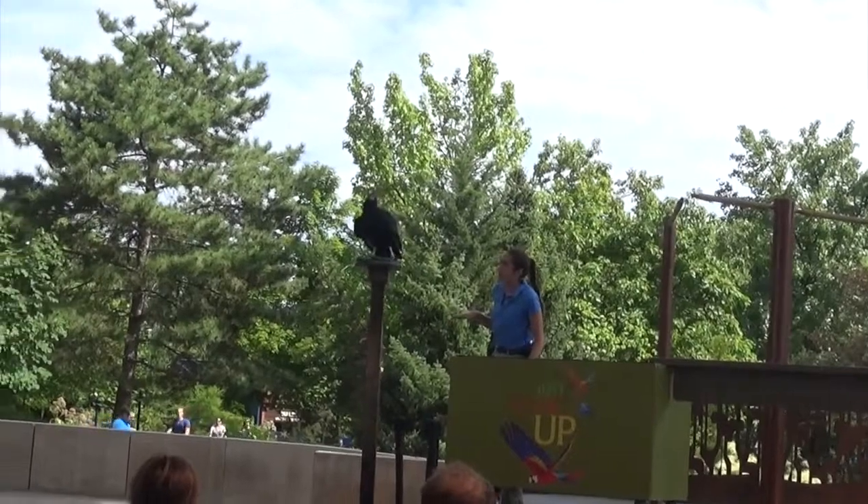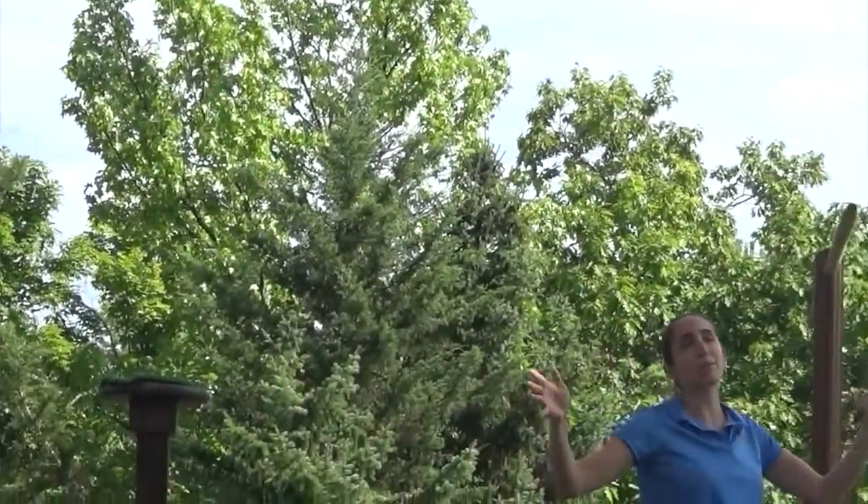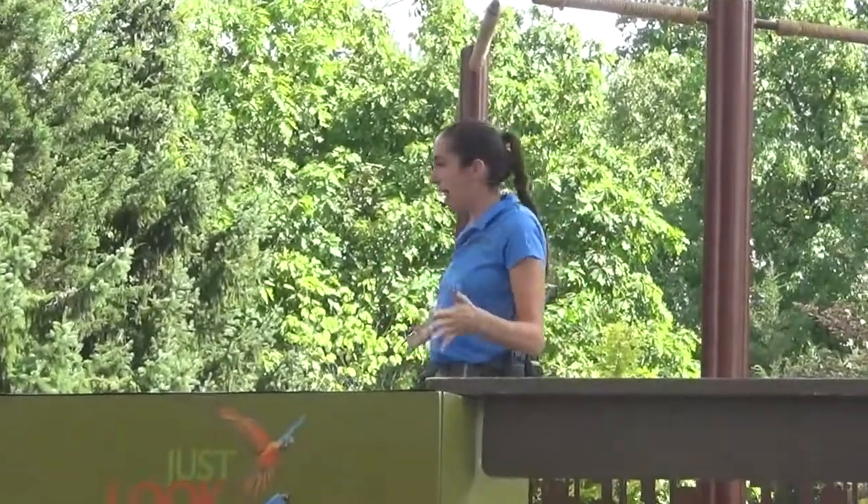Even though eating that dead stuff sounds kind of gross, it's really important for us, because vultures are naturally important. And as she takes flight, you guys can see the wing tips that they're famous for — they're white. That's a characteristic of black vultures.